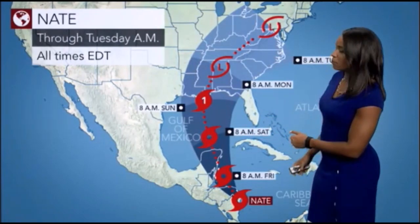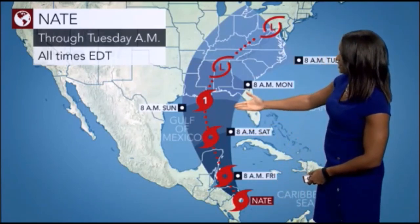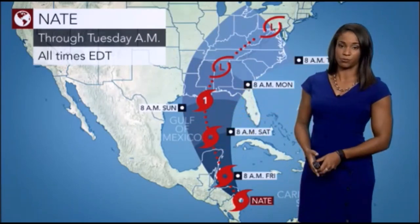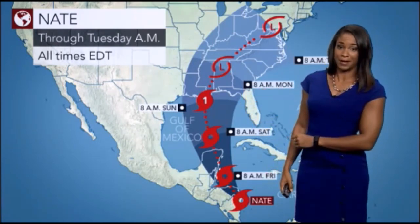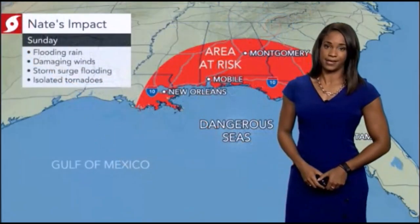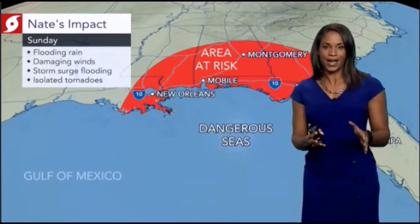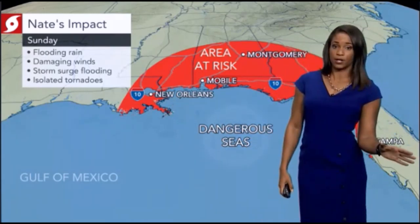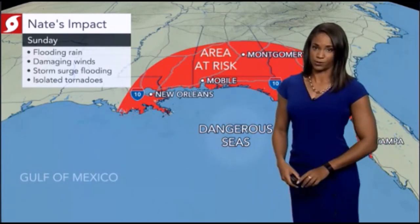If you live in the southeastern portion of the United States, you will want to stay with us here on AccuWeather.com. Getting into this weekend, the storm is going to move over the Gulf of Mexico over some very warm water, and that's where we could see some strengthening — possibly even rapid intensification. At this point, we believe this will possibly become a Category 1 hurricane by Sunday morning, with impacts across the southeast by Sunday. There is a large area at risk, and there will be some wiggle room over the next couple of days as we fine-tune the forecast. Anywhere from eastern Louisiana to the Florida Panhandle should be on alert for potential flooding rainfall, damaging winds, storm surge, and possibly some isolated tornadoes as well.